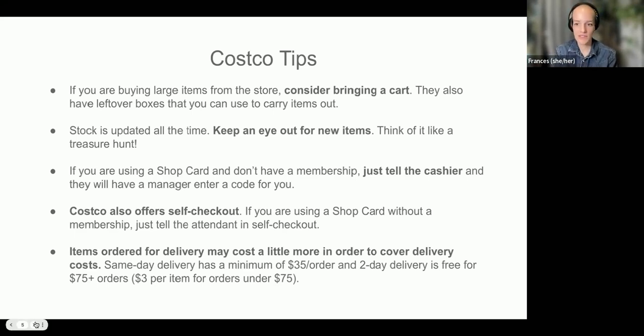They also have a self-checkout. If you go to self-checkout and you don't have a membership but you have the shop card, just tell the attendant and they should be able to get that code entered for you as well. Keep in mind that items ordered for delivery may cost a little more to cover delivery costs. They do same-day delivery through Instacart, generally on perishable food items, with a minimum order of $35. They also do two-day delivery, which is free for orders over $75. For orders under $75, they charge $3 per item for delivery.